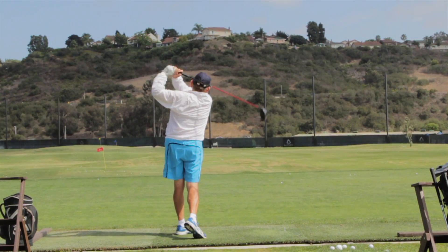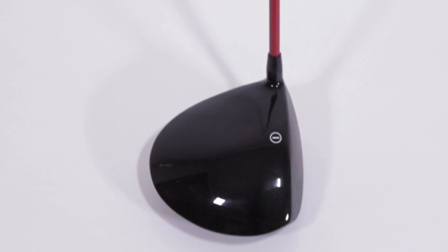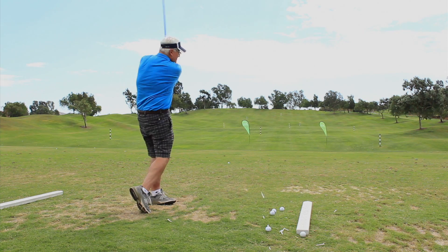If you have a bad slice, we strongly recommend the Polara Altima straight golf ball combined with the 12 degree loft Polara Advantage driver. They were designed to work together to best eliminate your slice.